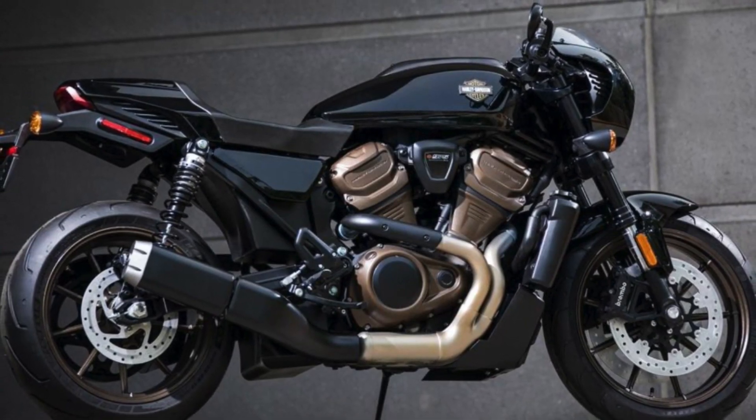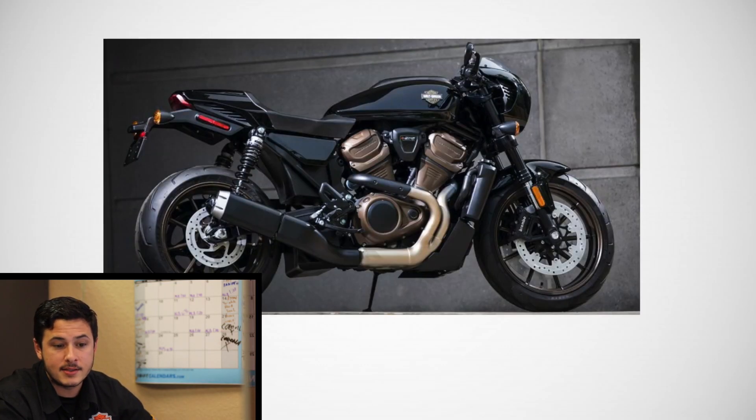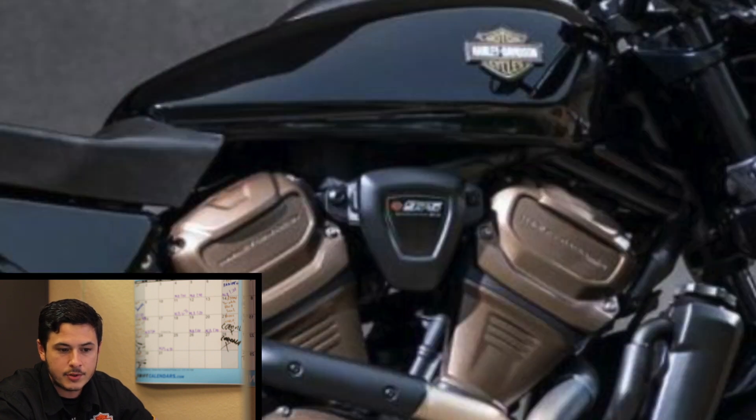It has low bars and rear pegs — here are some perspective blueprints they also released. It has Harley's new engine, the Revolution Max, which is coming out on both the Panamerica and the Bronx in 1250 and 975cc's. I couldn't really make out the engine size on this one and couldn't find a better resolution, but if I had to guess, it looks like a 975.